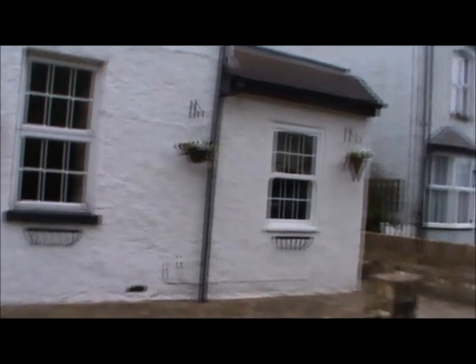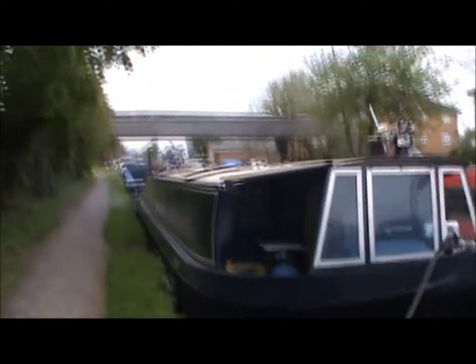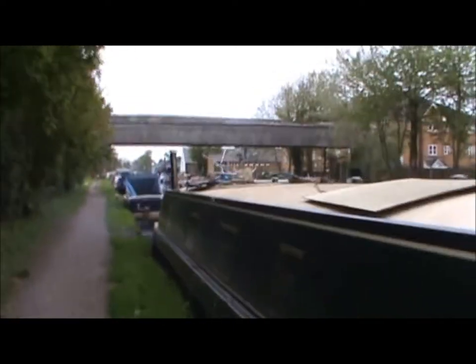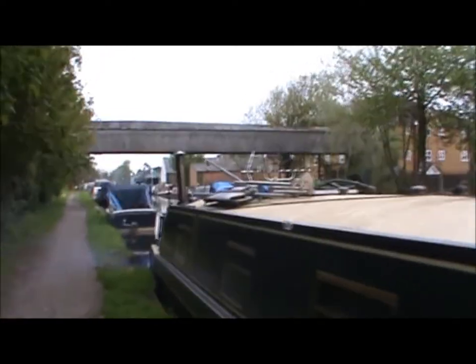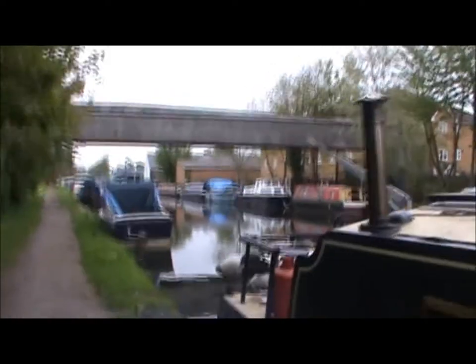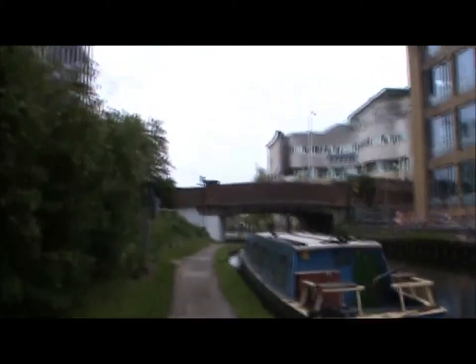And now we are back on to the Grand Union — not long until the end of this section. And this bridge marks the end of section 11 of the London Loop.